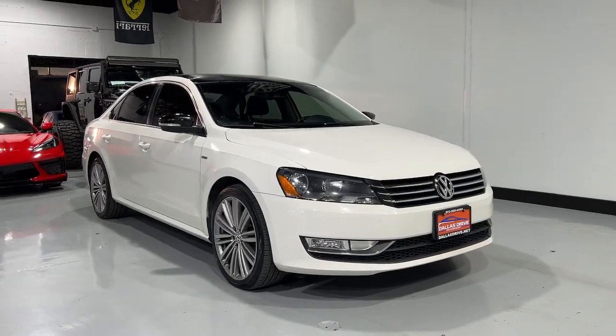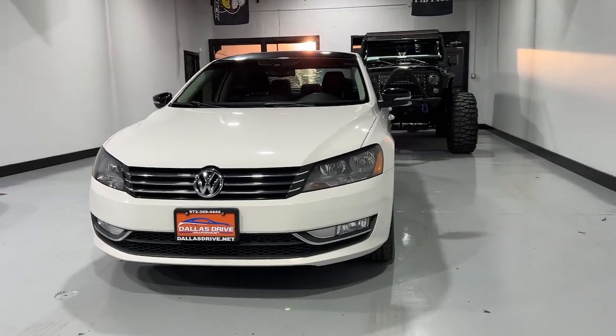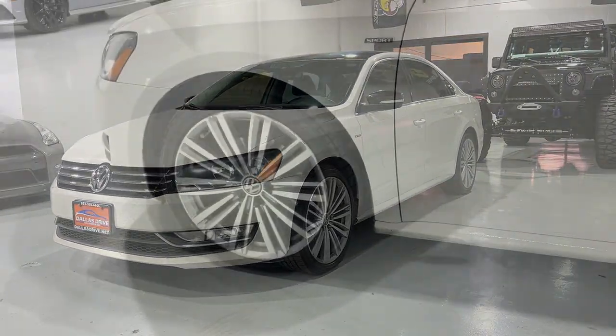Introducing the 2014 Volkswagen Passat. With less than 110,000 miles on the odometer, this vehicle provides excellent value.